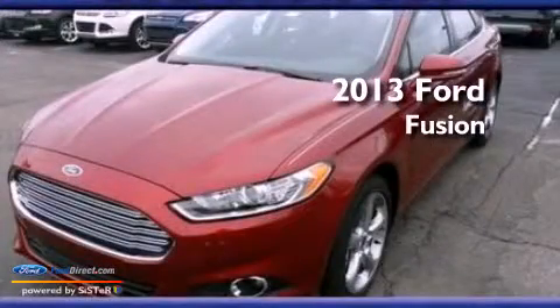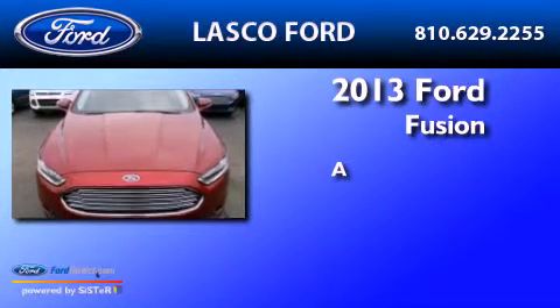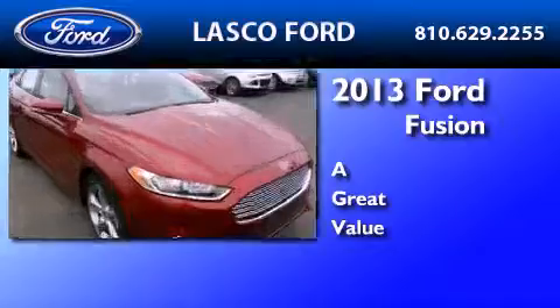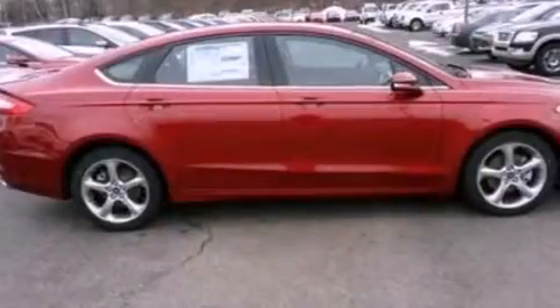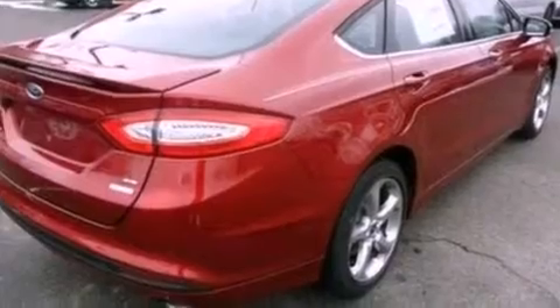This is a brand new 2013 Ford Fusion. Its top features include a moonroof, a low tire pressure indicator, XM satellite radio, aluminum wheels, and traction control and stability control systems.